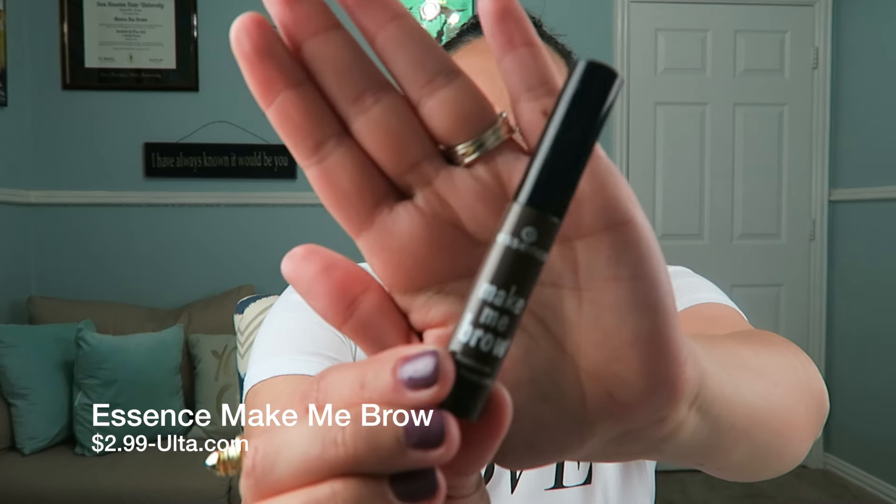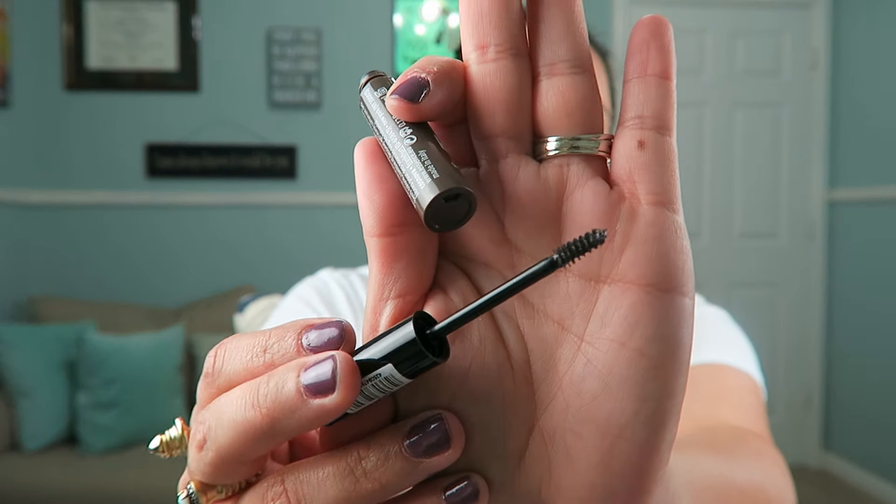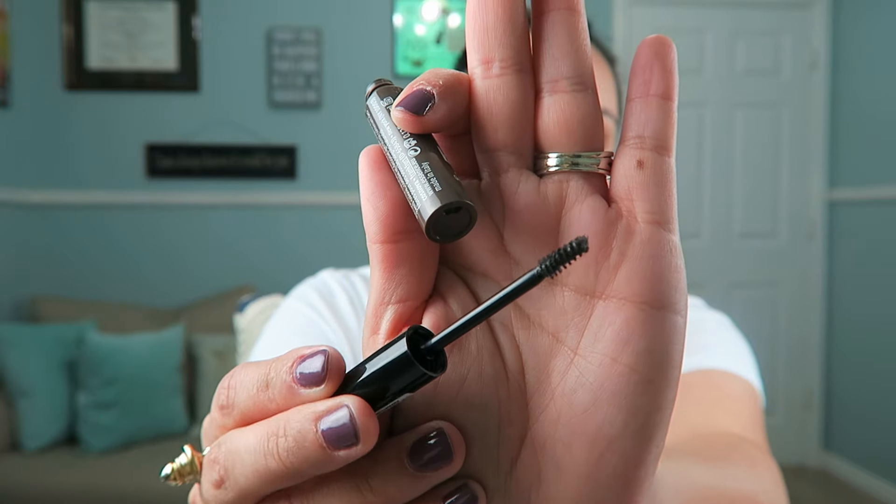From Ulta I got this Essence Make Me Brow. Apparently, according to What Would Lizzie Do, she swears this is a Benefit Gimme Brow dupe. I got it in the color brownie brows — there are only two colors. Apparently it is a dupe for the Gimme Brow and it was $2.99. I can already tell by looking at the bristle that it's very similar to the brush in Gimme Brow, so I'm super stoked to find a cheap alternative.